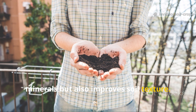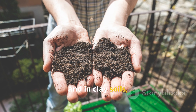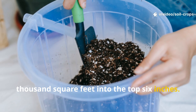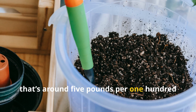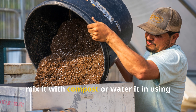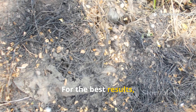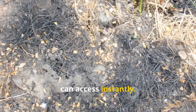Greensand not only restores trace minerals but also improves soil texture. In sandy soils, it helps retain moisture; in clay soils, it enhances drainage. Mix 50 to 100 pounds per 1,000 square feet into the top six inches. For a raised bed, that's around 5 pounds per 100 square feet. To activate greensand faster, mix it with compost or water it in using one gallon of water per 10 pounds. For best results, combine it with biochar to create a microbial-rich mineral network that plants can access instantly.